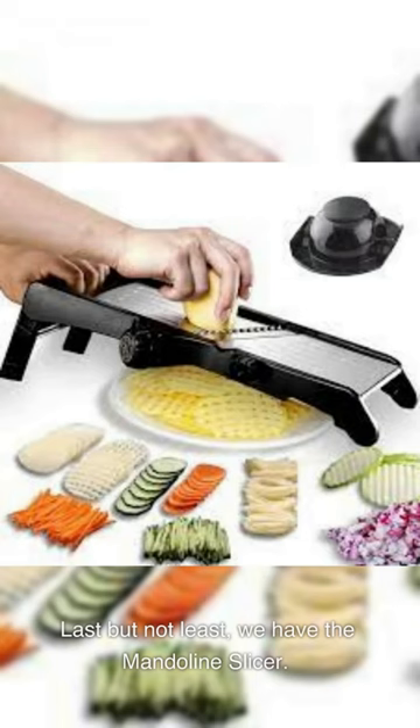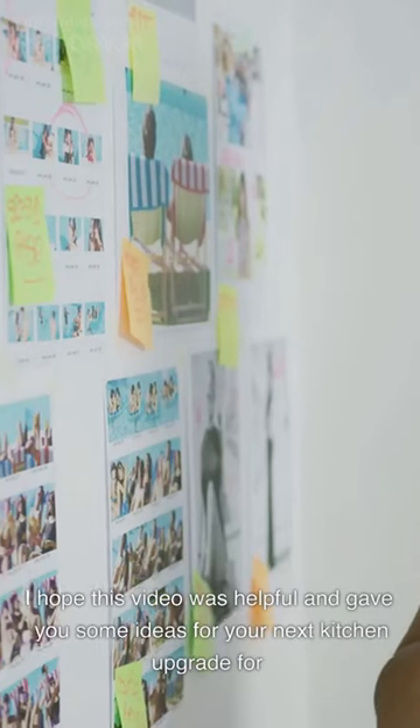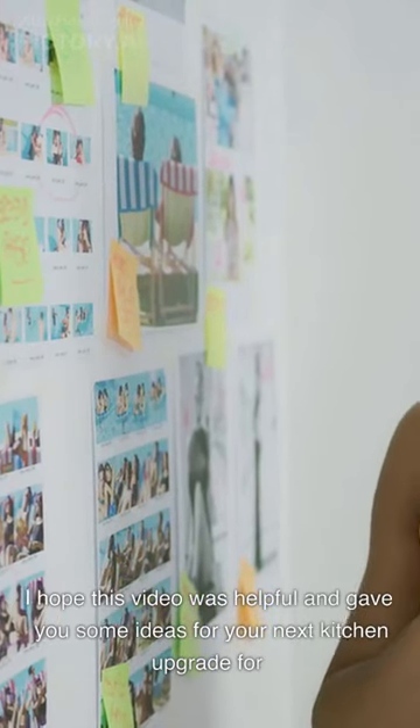Last but not least, we have the Mandolin Slicer. This kitchen tool might seem like a luxury, but once you start using it, you'll be amazed at how much faster and evenly you can slice vegetables and fruits for salads, stir fries, and even potato chips. I hope this video was helpful and gave you some ideas for your next kitchen upgrade.